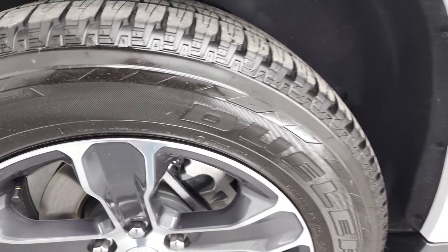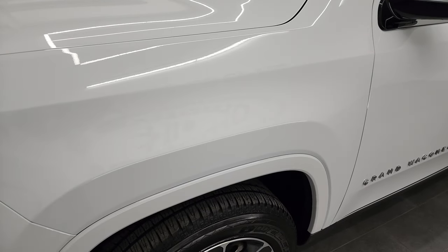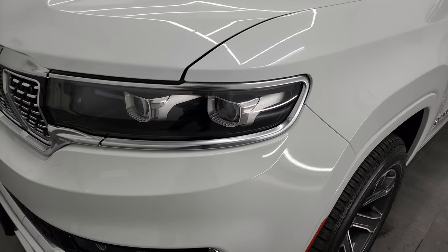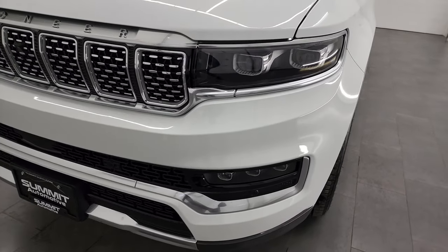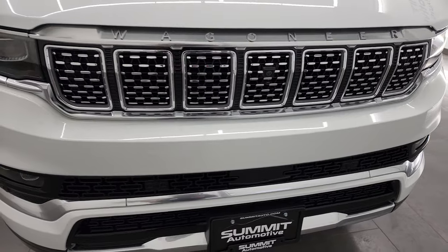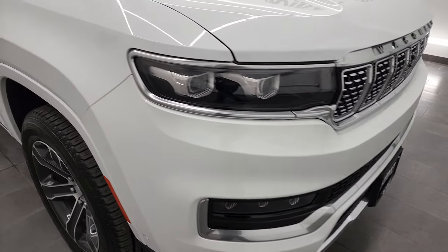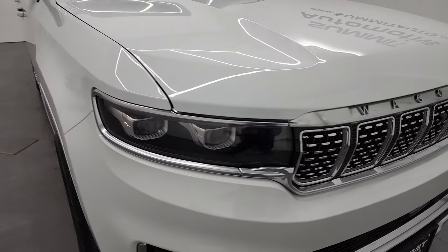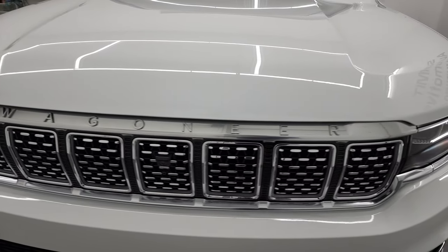There's only 3,000 some miles on this Grand Wagoneer. This is a Series 1 — basically a base Series 1. There are really no added options other than the passenger side interactive display and the all-weather floor mat group. This one has an MSRP of $91,435 and I believe we're asking just under $90,000 for this Grand Wagoneer.